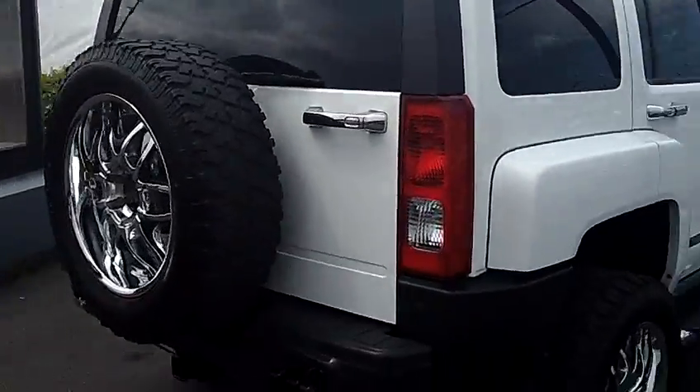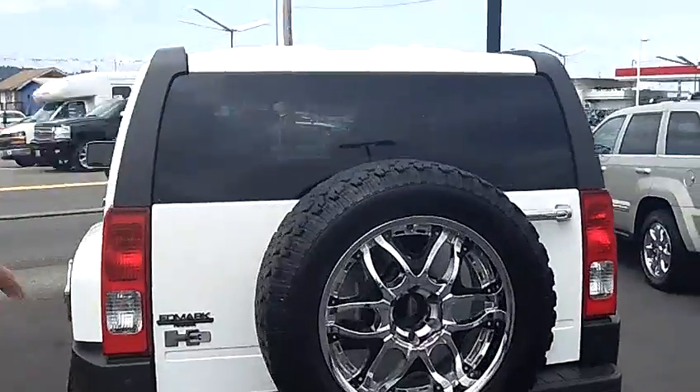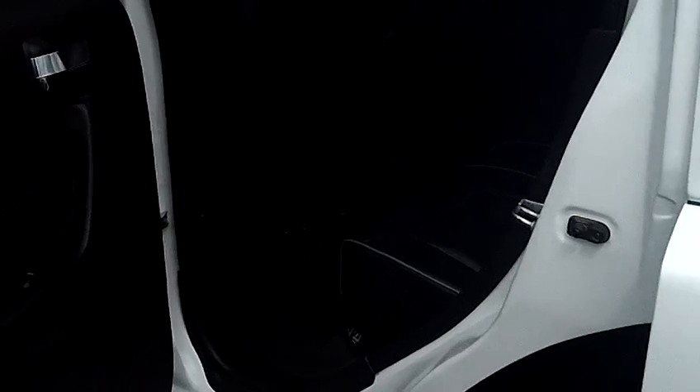Tow package included. Again, sidestep on the driver's side. This is a four-door vehicle, so ample room for all of your passengers.